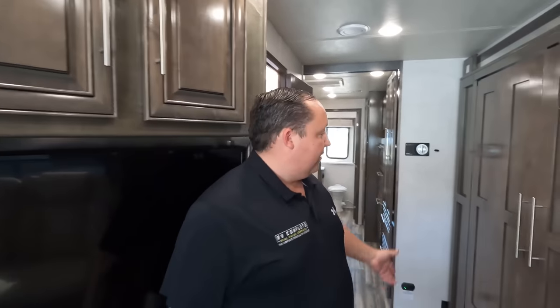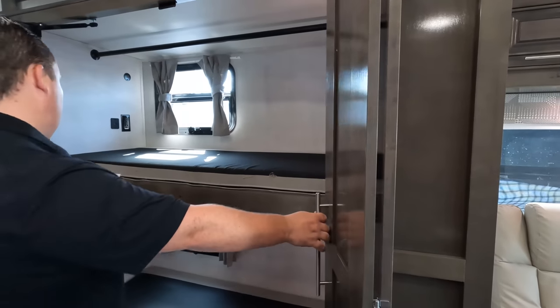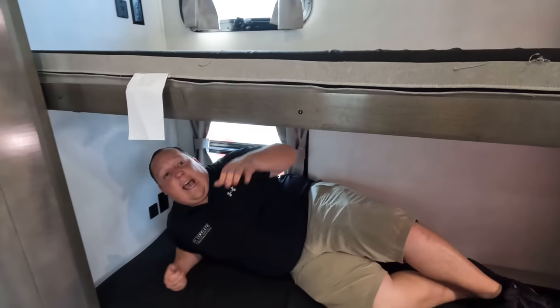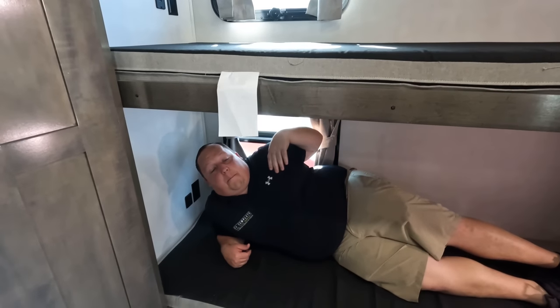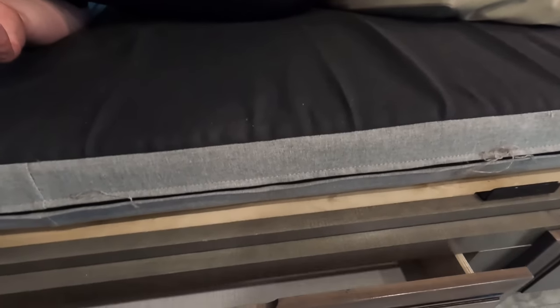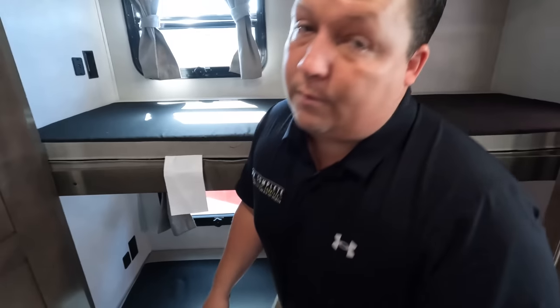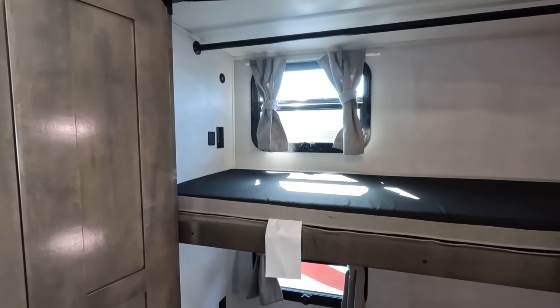Now let's check out the bunks. Look at how much headroom I have in here — that might be the most I've ever seen. You've got USB outlets and an electrical outlet. There's storage underneath — a good-size drawer — and you've got two of them. What more can you ask for? And look at the top bunk too.